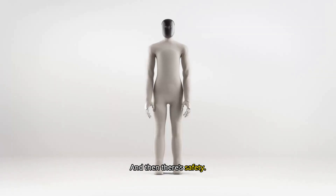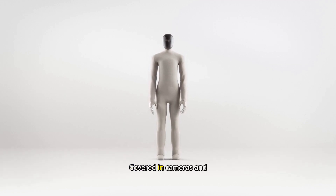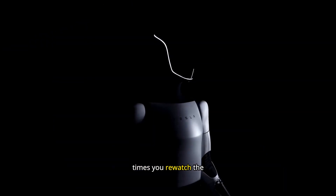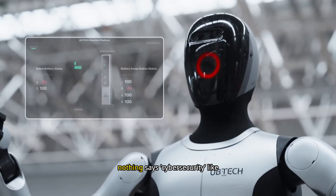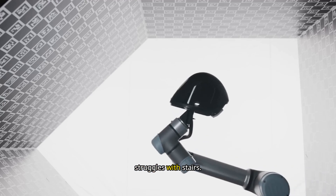And on safety: these robots are basically rolling CCTV towers, covered in cameras and sensors, recording your every move — what time you eat, when you're home, and how many times you re-watch the same Netflix show. That data could be hacked, sold, or just accidentally leaked. Because, let's be honest, nothing says cybersecurity like a robot that still struggles with stairs.